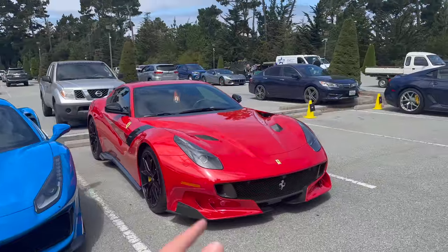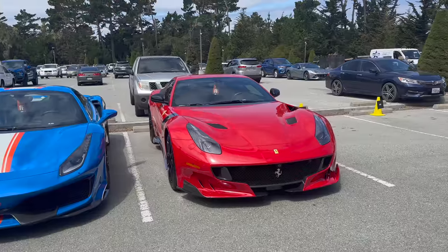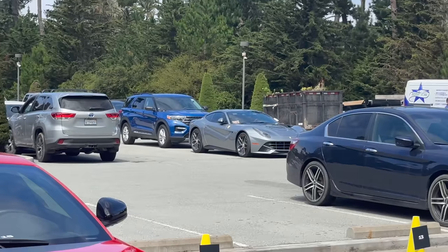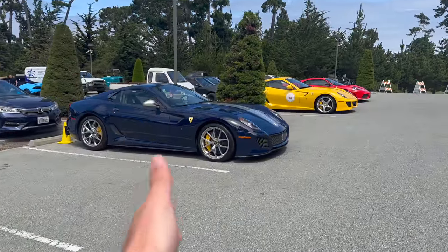Next to that is one of 799 Ferrari F12 TDFs — obviously the track version of the Ferrari F12. Speaking of which, you can see in the back a regular Ferrari F12. But the predecessor to this car is actually right here, and this might be one of the best specs I've ever seen on one.